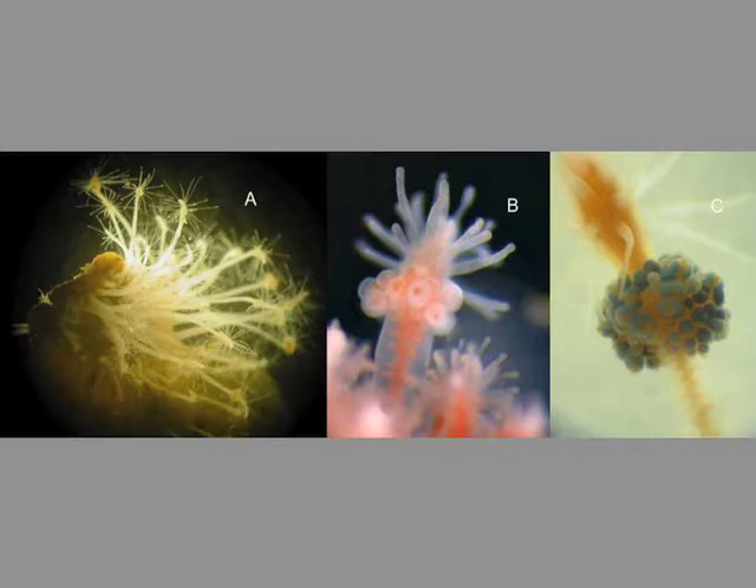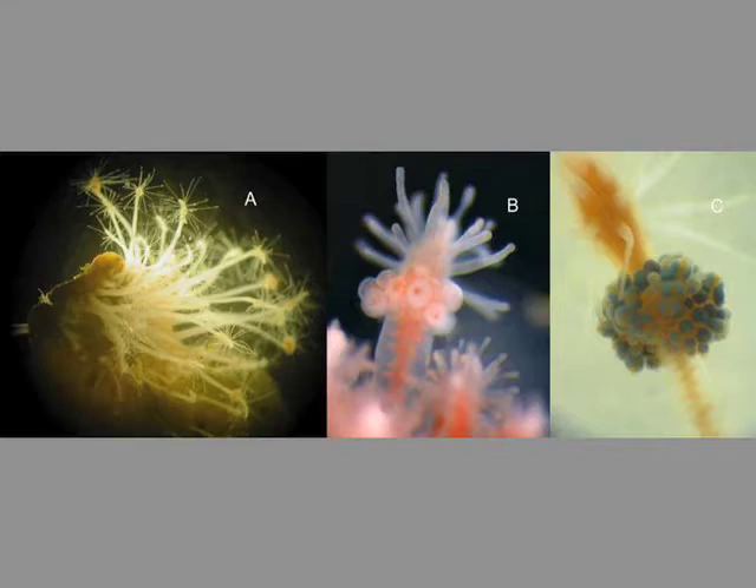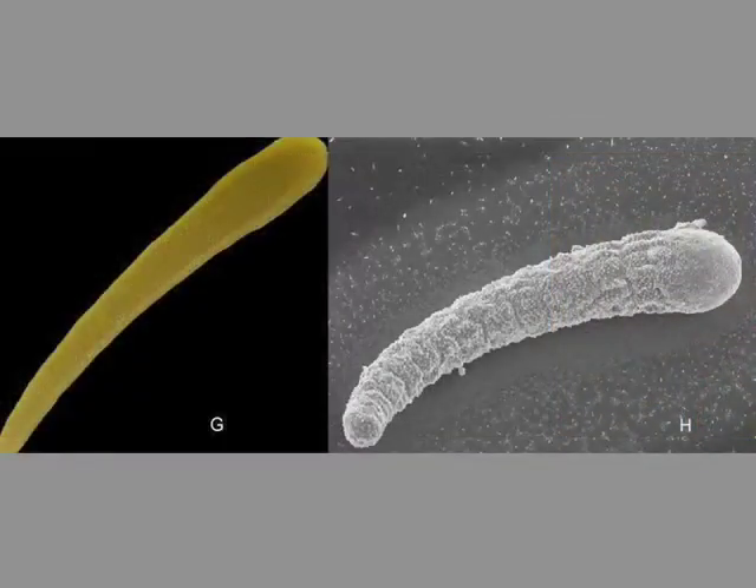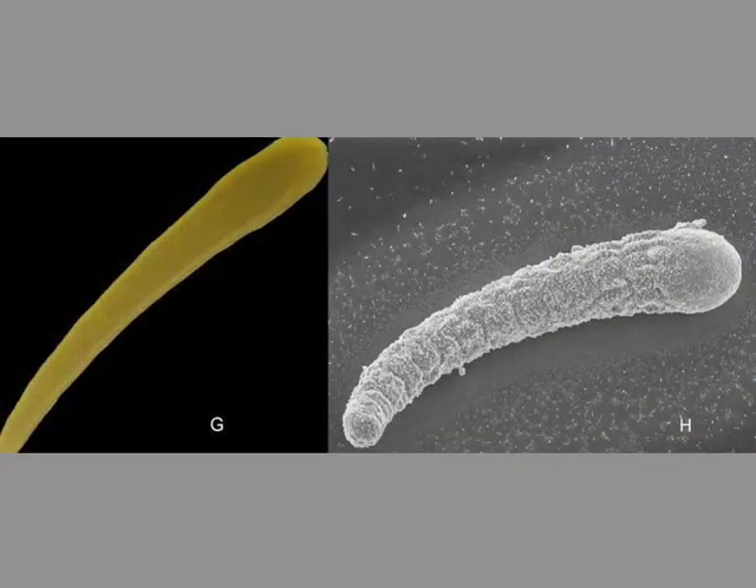There are polyps that produce in colonies, with male colonies that produce the sperm — shown in the B pictures. In C, you see the female colonies and female polyps producing the eggs attached to the polyp. And once they are fertilized, they develop — as shown in D, E, and F — with the embryo development leading to the formation of elongated cigar-like larvae that you see in the G and H pictures.